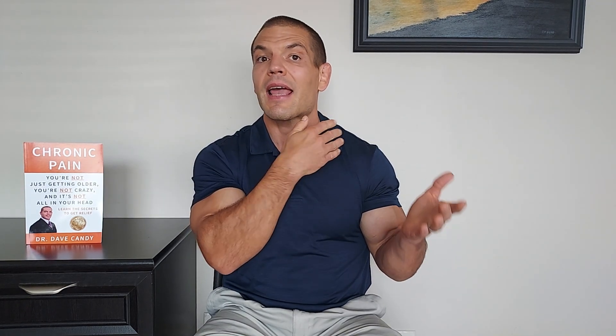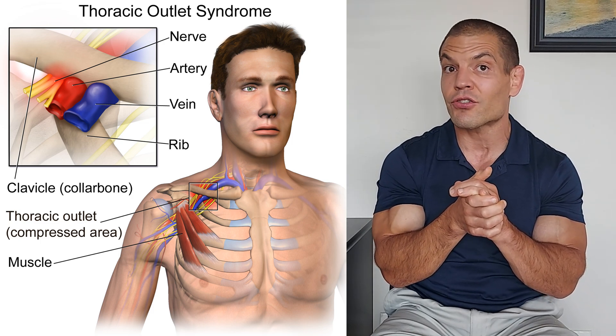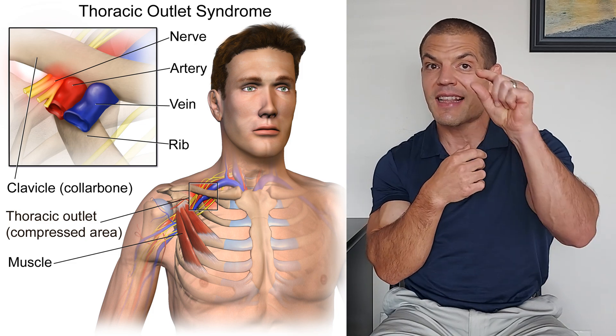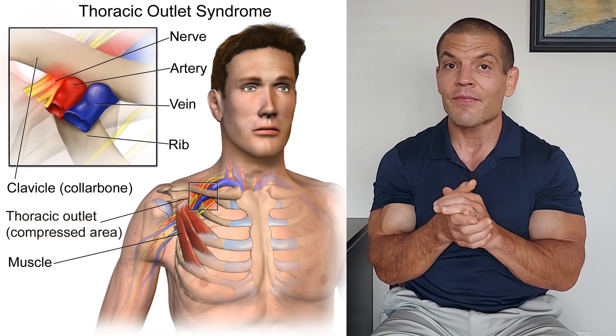After the nerves leave your neck they pass through an area known as the brachial plexus. One area where that brachial plexus can get entrapped is between the first rib and the collarbone — that's a narrow space. The first exercise I'll show you targets that space as well as the openings where the nerve roots come out of your neck.